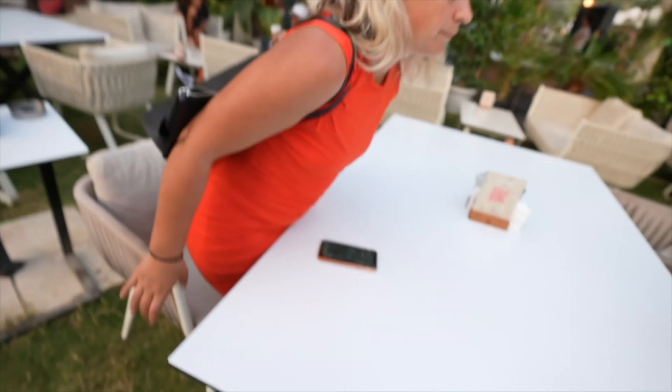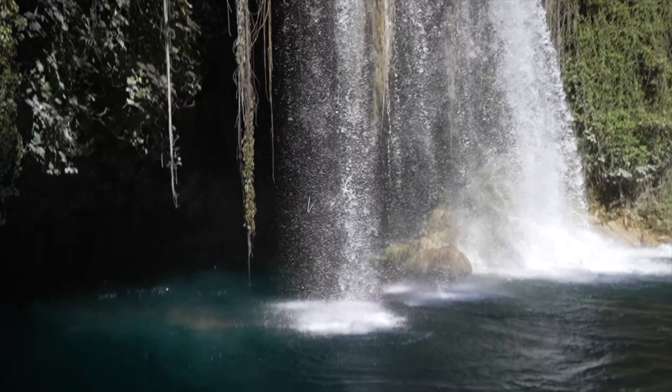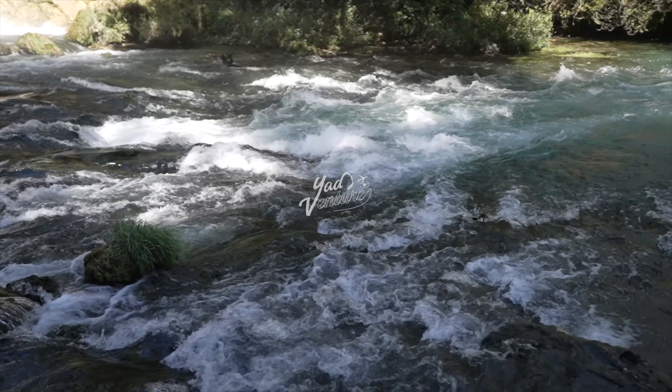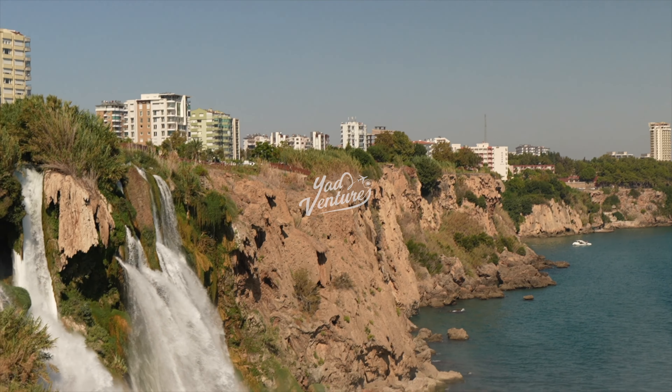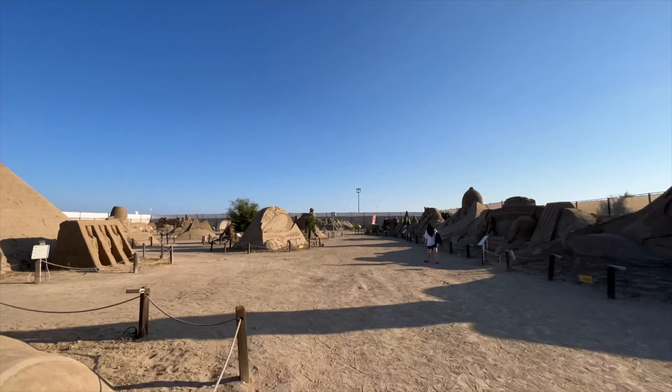We've picked a spot for the evening called North Men — looks quite nice, got a good vibe and tunes playing. Let's see what the food is like! And if you enjoyed the video don't forget to hit the like and subscribe button, and I'll see you all on the next adventure.